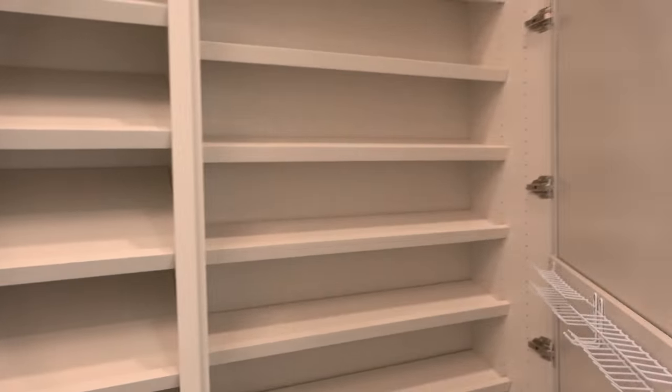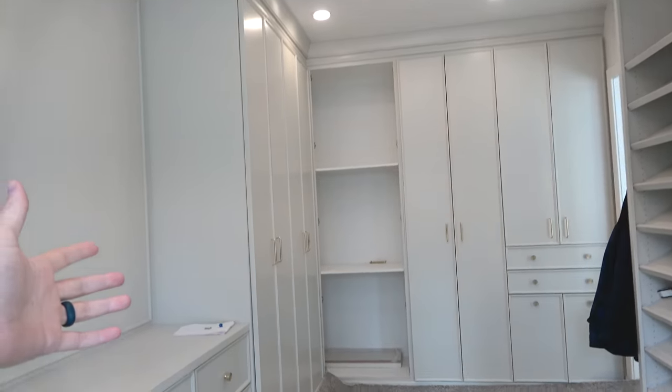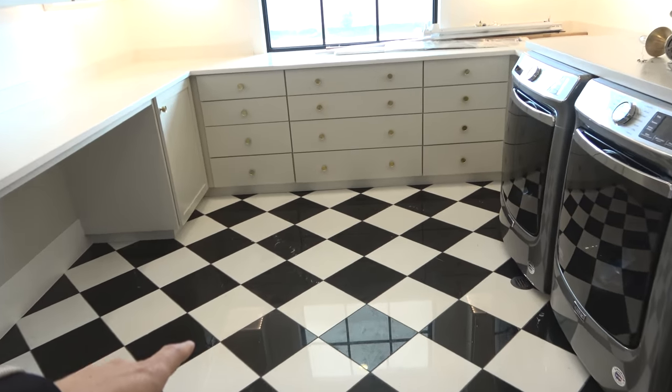The mirror actually opens and there's more storage behind it. How many clothes are we going to be able to fit inside of here? This thing is massive. I love the 50s diner type floor inside of here.